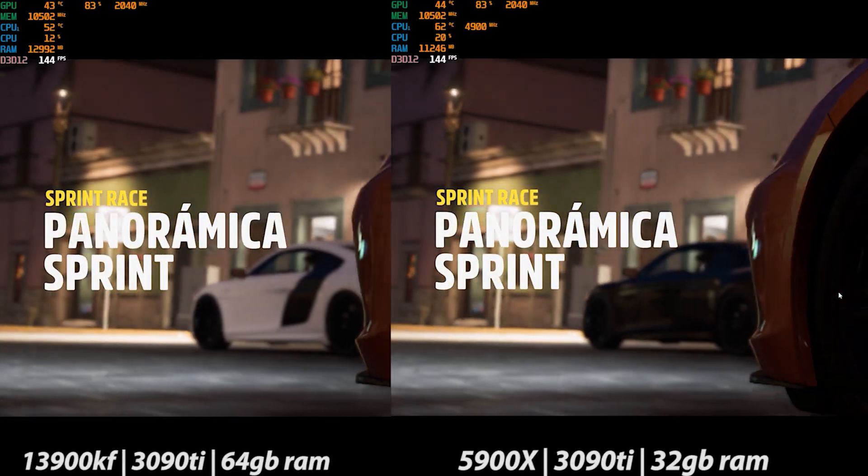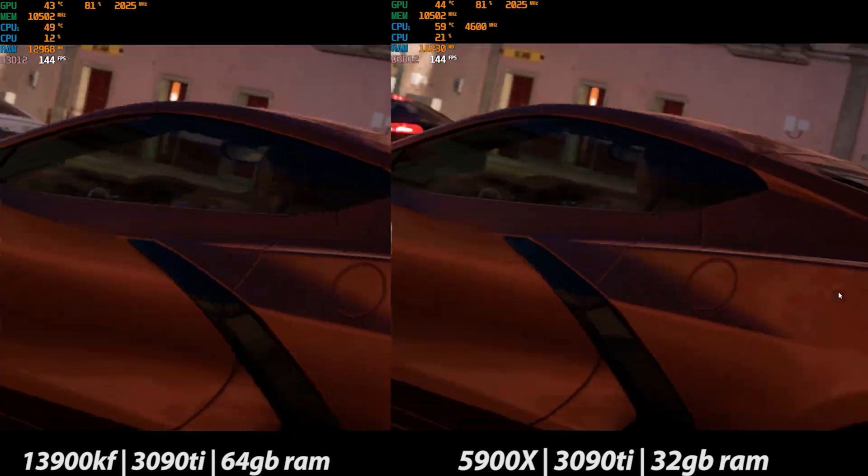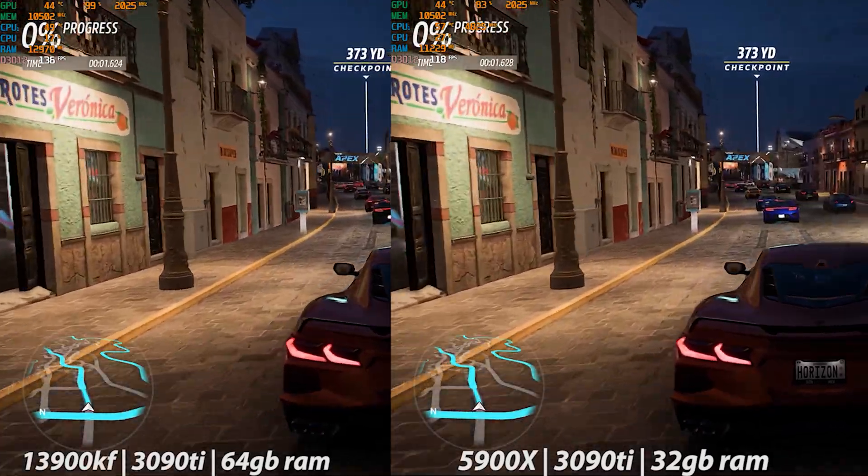So sit back and relax and watch the gameplay. I'll go ahead and sign off here while you observe the performance differences, and we'll be back next time with the 3080.